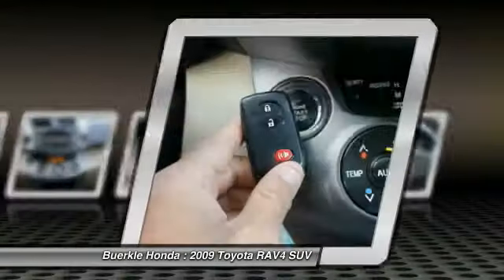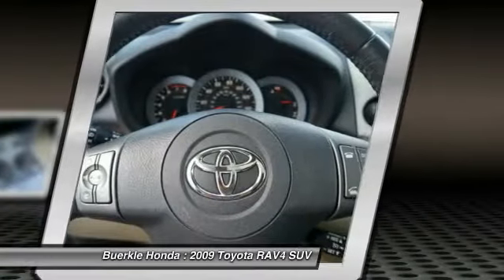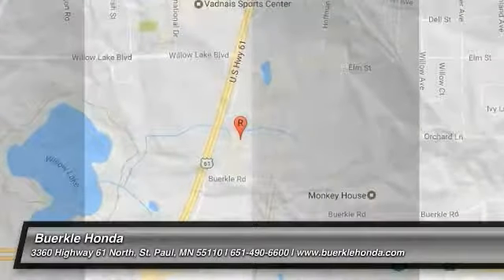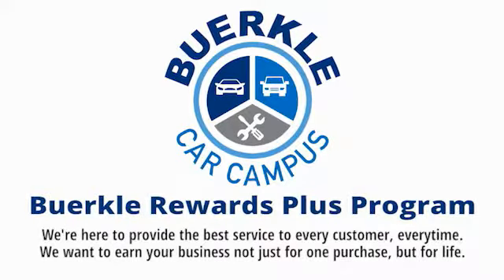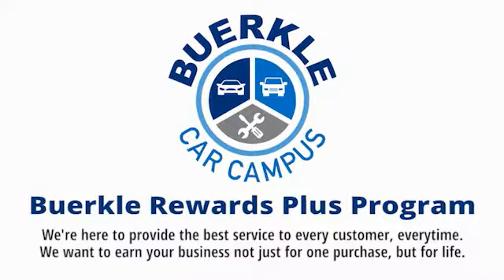This isn't just a vehicle, it's an experience. So stop in for a test drive today. Hercules here to provide the best service to every customer, every time. We want to earn your business, not just for one purchase.